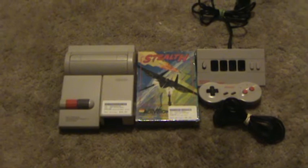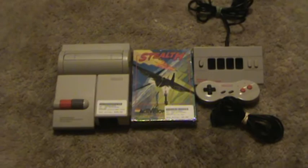Tonight I just got some new stuff and I just wanted to show it in a video.